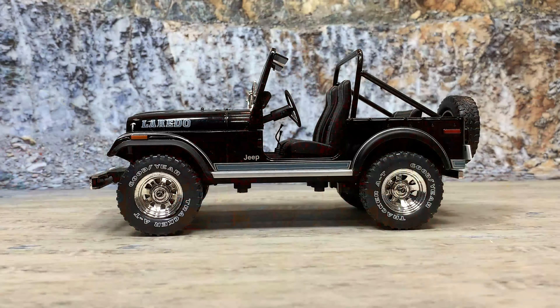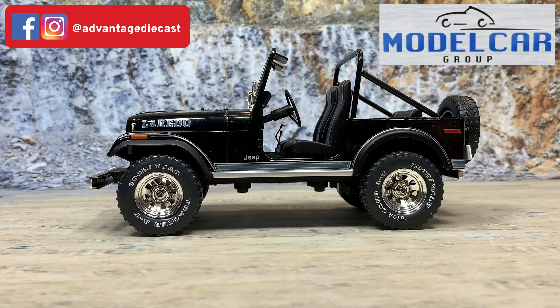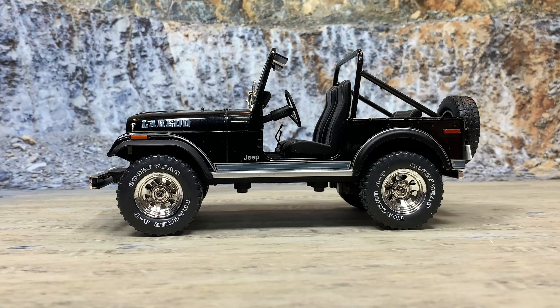Let's head on over to the rock quarry and talk about Model Car Group's 1:18th scale die-cast representation of the famous CJ7 Laredo. This is the Model Car Group 1980 Jeep CJ7 Laredo package — a 1:18th scale die-cast model. It is a sealed body with no opening parts, but it does have the open top. It didn't come with a regular top, so you couldn't close it up, but it looks really cool.